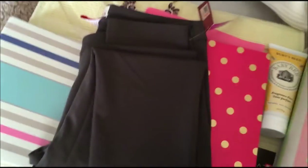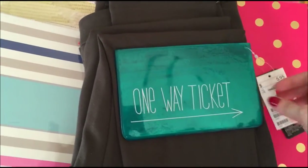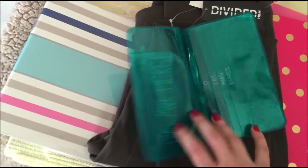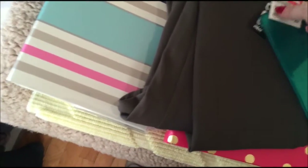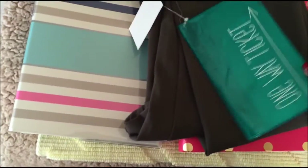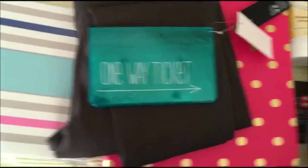H&M. I got this one-way ticket organizer — it's like a ticket holder, a passport holder when you travel. I do have a really nice expensive leather one from Coach that I bought years ago, but for a dollar I thought, why not?